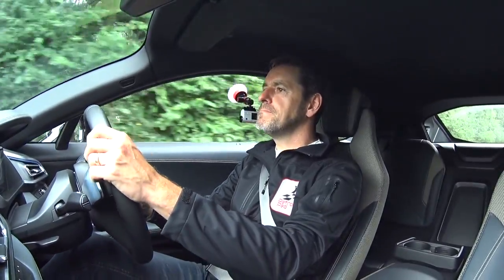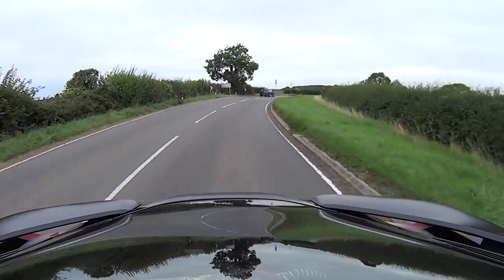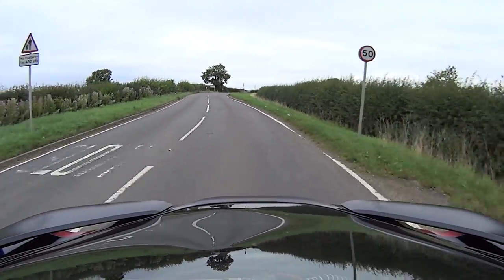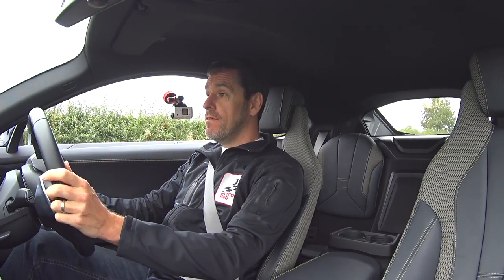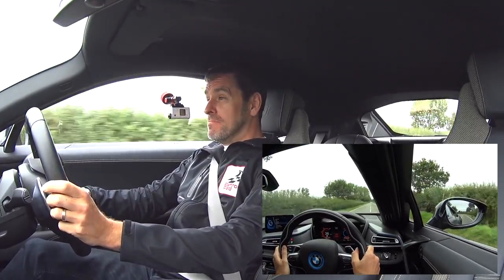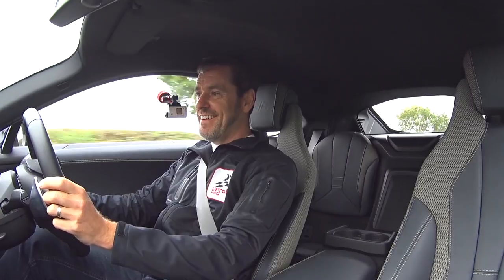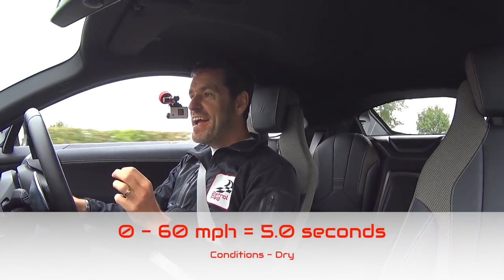So, want me to do a 0-60 test in an i8? Three, two, one, go! 60. Bit slow to get away, but once it was going it was pretty rapid.